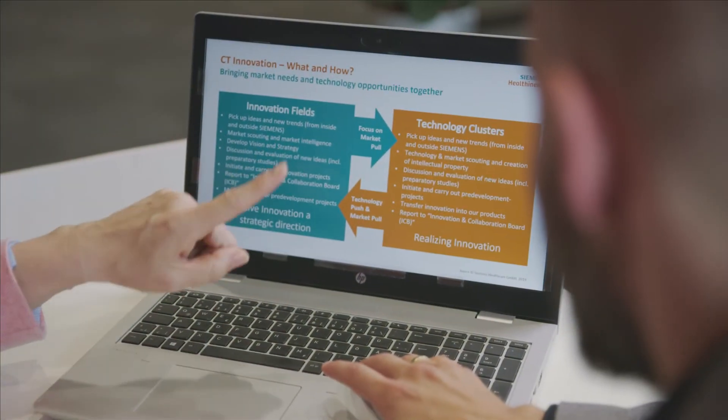What you achieve here at Siemens Healthineers is a team effort, and for myself that means my team helps me to bring innovation to our products. Networking and collaboration is key for innovation — it's all about sharing knowledge.